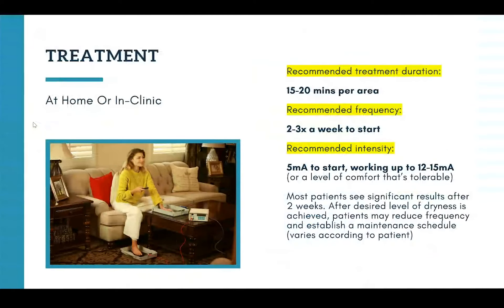Let's talk about treatment. Whether you're prescribing this for a patient to use iontophoresis at home, or you're looking to purchase a device for your clinic — we work with a lot of dermatologists to get them an in-clinic device because it's a great way for patients to get acclimated using it and gives you something to demonstrate. If you're interested in getting one of our devices for your clinic, we'd be happy to discuss our special doctor's discount pricing. The recommended treatment duration is between 15 and 20 minutes per area — so 15 to 20 minutes for hands, and an additional 15 to 20 minutes for feet.